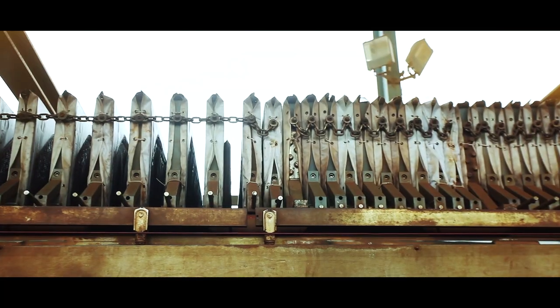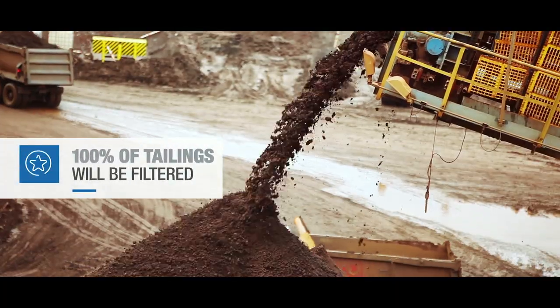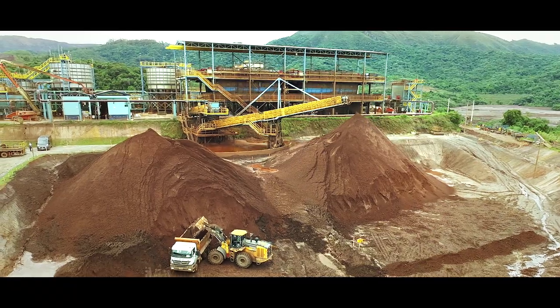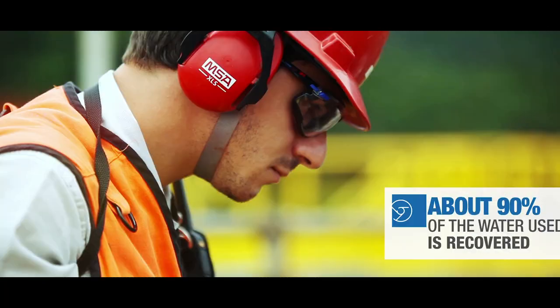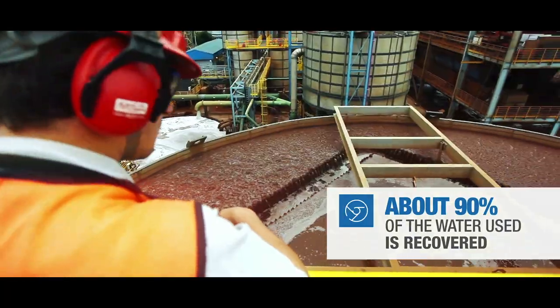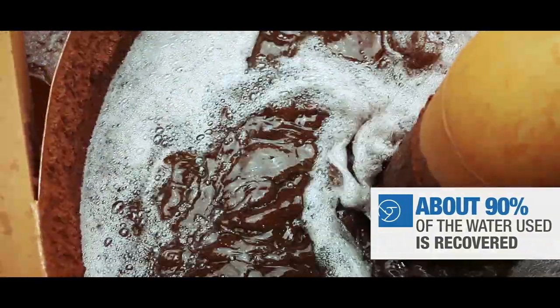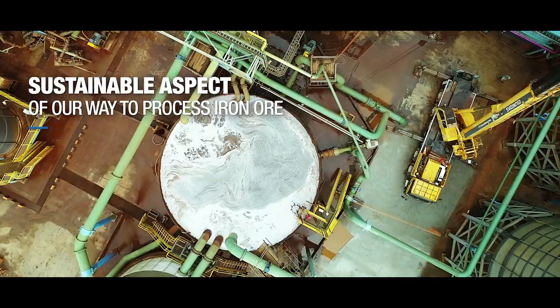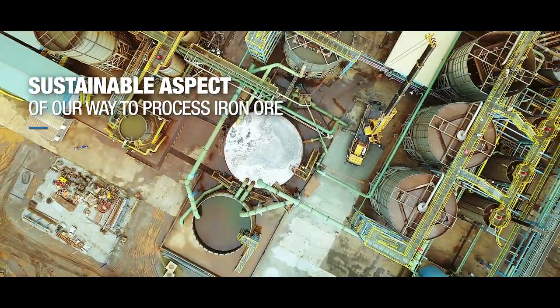From January onwards, 100% of tailings will be filtered, eliminating the use of tailing dams at CSN Mining. About 90% of the water used is recovered, returning to the process — a sustainable aspect of our way to process iron ore.